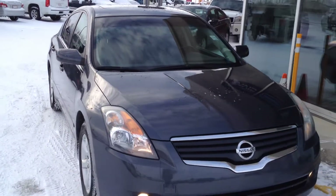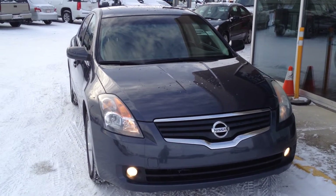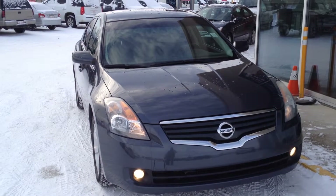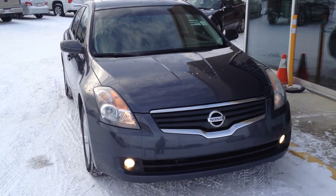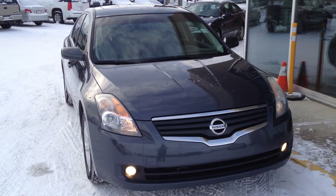So once again we have a pre-owned 2008 Nissan Altima S with a 2.5 4 cylinder and a 6-speed automatic variable timing transmission which keeps the RPMs down and the miles per gallon down as well. So come on in to Davis Buick GMC in Medicine Hat and take a look or take it for a ride.